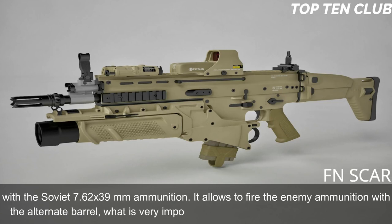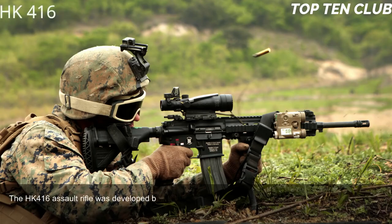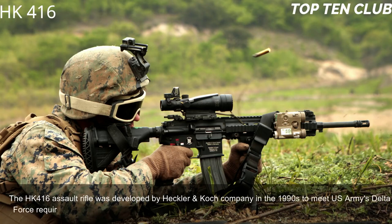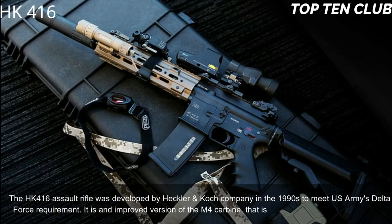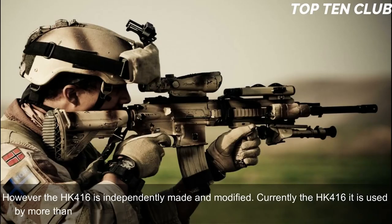The ability to fire enemy ammunition with an alternate barrel is very important for operations behind enemy lines. Number 9: Heckler & Koch HK416, Germany. The HK416 assault rifle was developed by Heckler & Koch in the 1990s to meet the US Army Delta Force requirement. It is an improved version of the M4 carbine widely used by the US military, but the HK416 is independently made and modified. Currently it is used by more than 20 countries, mainly by special forces and law enforcement agencies.